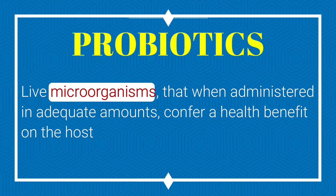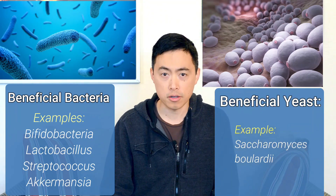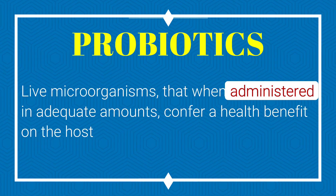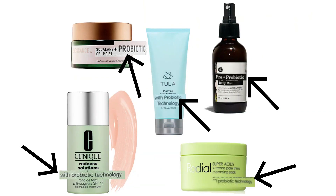First: microorganisms. While it's true that most probiotics are basically just beneficial bacteria, there are actually good yeasts out there like Saccharomyces boulardii that are considered probiotics as well. Next term: administered. Why not just say 'swallow'? Well, there are an increasing number of skin creams that have probiotics in them, used to treat acne, eczema, and other conditions. The verdict is still out on how effective they are. There are also probiotics administered vaginally and some administered rectally.